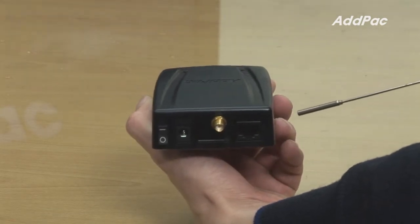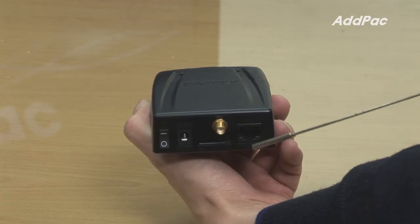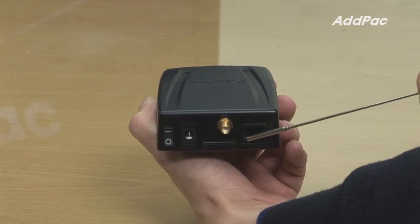And at the back of the APGS501, it has one SIM card slot with one fast Ethernet port.